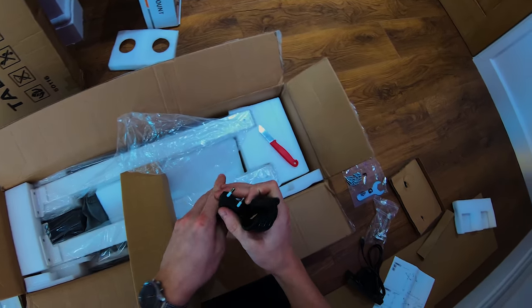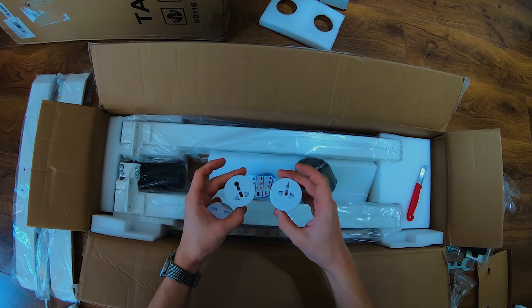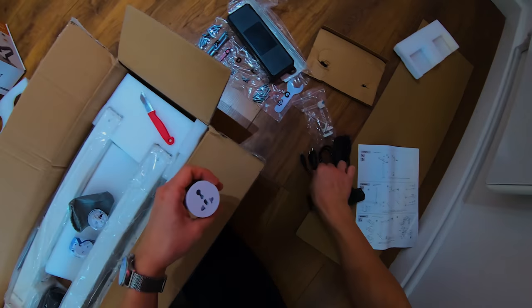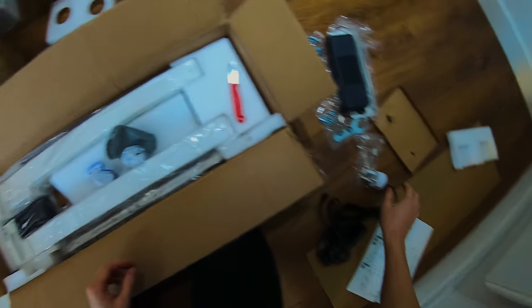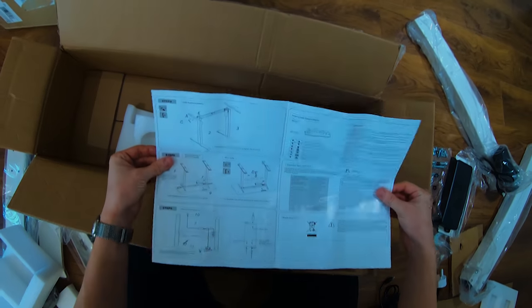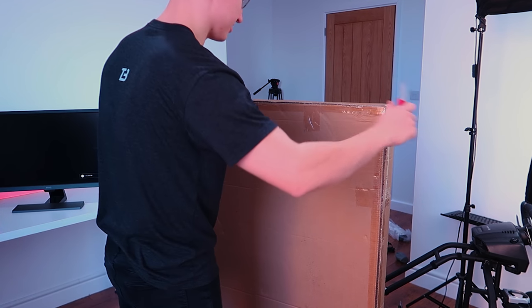They did give me a European plug, but I like how they actually do give you a converter for every single country. This is the UK version, so I can just plug this into that and then this should work for the UK. And then we have the actual table legs themselves, of course very heavy. This desk also comes with some very good instructions.